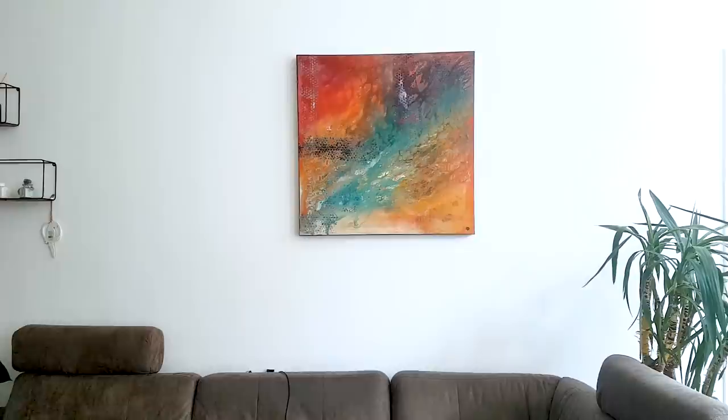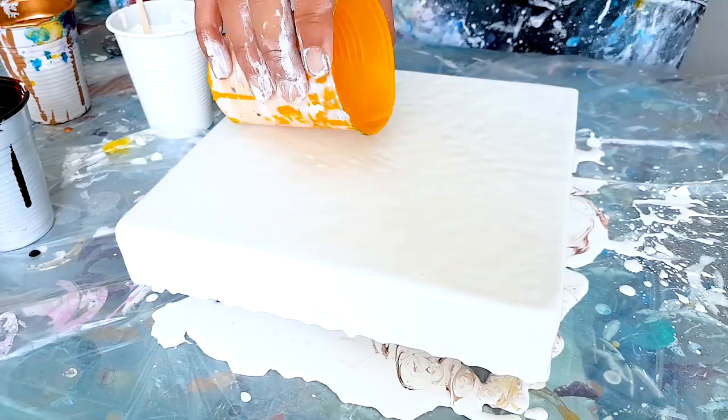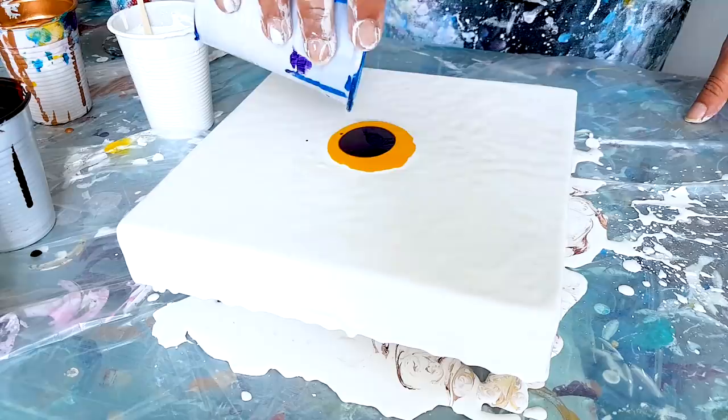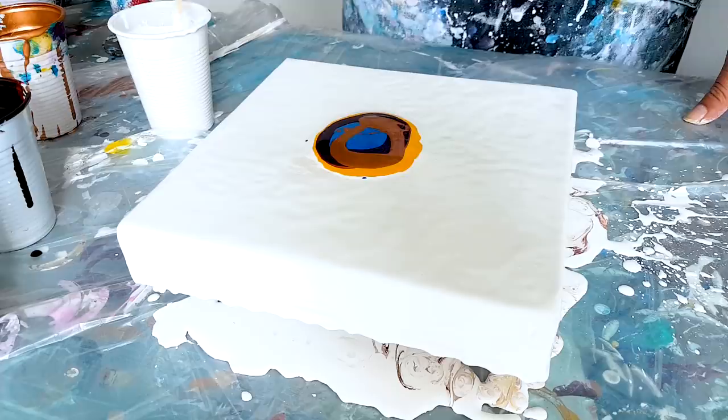Okay, enough with the talking — let's make a little painting! Time for some action. I'm going to start with yellow, violet, primary blue, and bronze, with white around it — you know how it works, right?